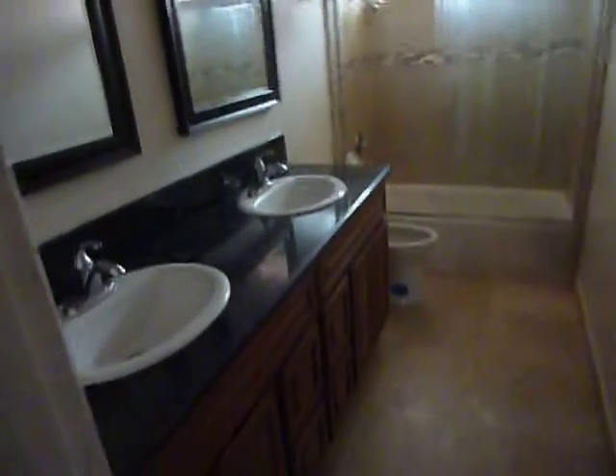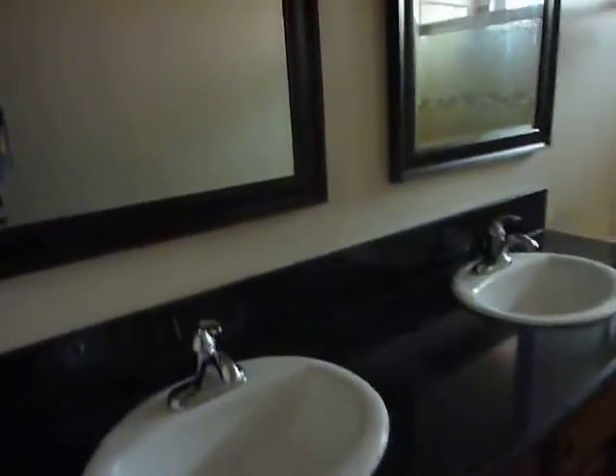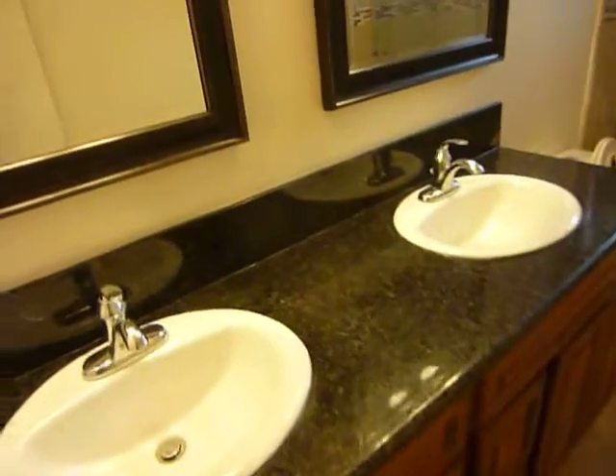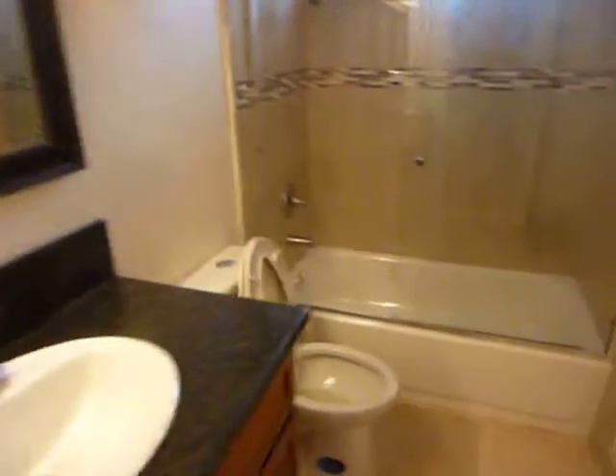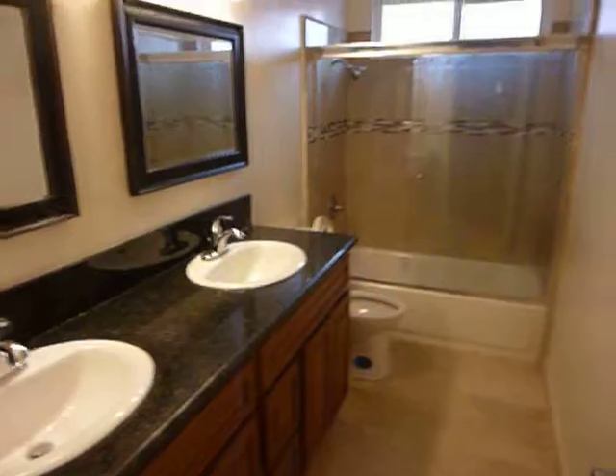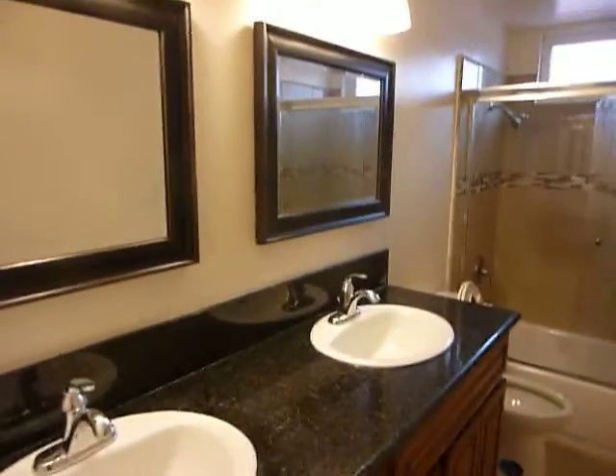Coming out of here and going to the right, we've got our main bath on the upper level. Everything is brand new in here — large bathroom with two sinks and low flow toilets. Very nice.